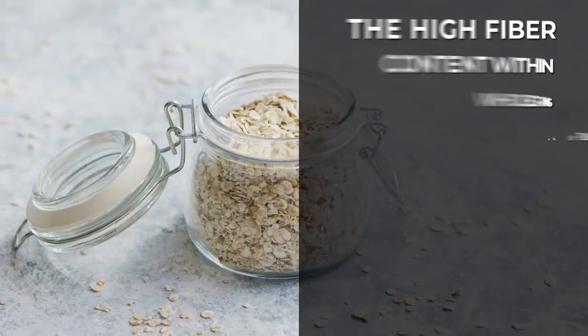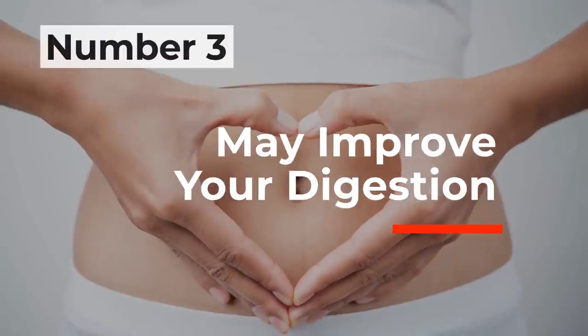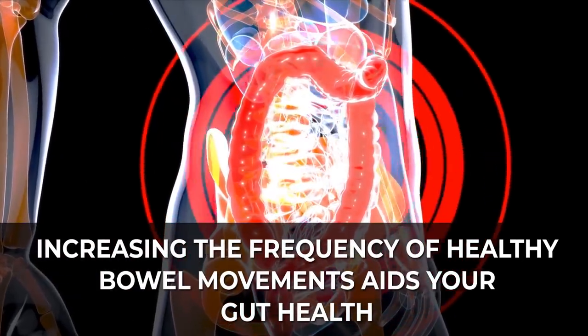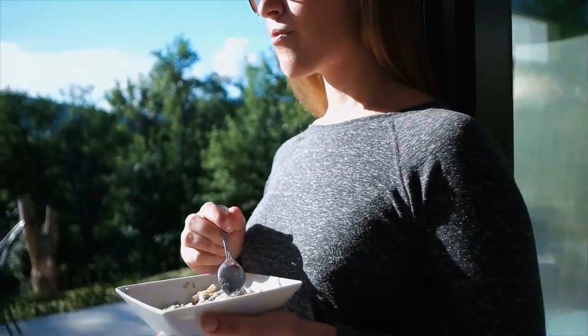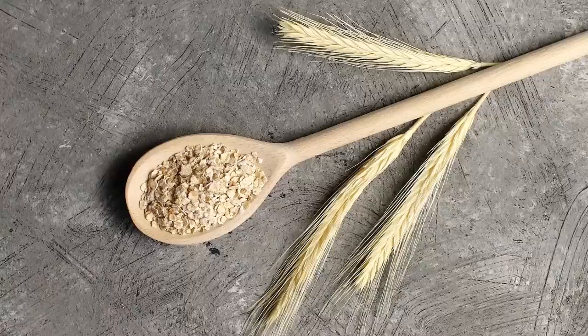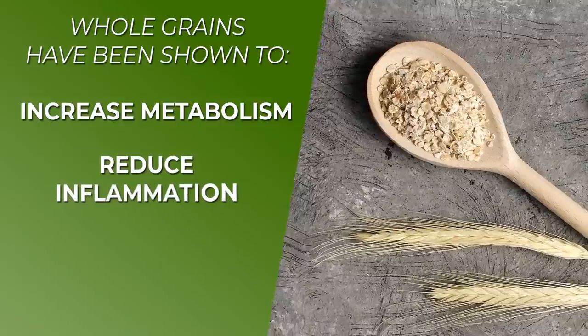Number 2: they may help you manage your weight. The high fiber content within whole grains tends to be filling and has been shown to reduce in-between meal appetites, meaning some whole grain cereals can help you avoid unhealthy snacking habits. Number 3: they may improve your digestion. Due to its fiber content, whole grain cereals may be good for your digestion and can increase bowel movements — increasing healthy bowel movement frequency aids your gut health by replacing bad bacteria with good bacteria. Number 4: they may reduce your diabetes risk. A longitudinal nurse's health study published in the British Medical Journal found that participants who regularly ate whole grain cereal had over a 20% reduced risk of developing type 2 diabetes. The whole grains within these cereals may work to improve insulin sensitivity, increase metabolism, reduce inflammation, and lower fat mass.